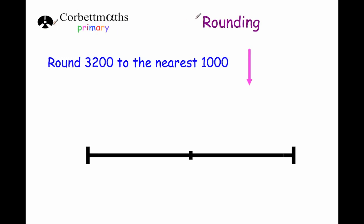Welcome to this Corporate Mavs primary video on rounding. In this video we're going to look at how to round numbers to the nearest thousand. I'm going to be using a number line to show you how to do this, but as you practice rounding numbers to the nearest thousand, you'll get to be able to do it in your head very quickly and easily.